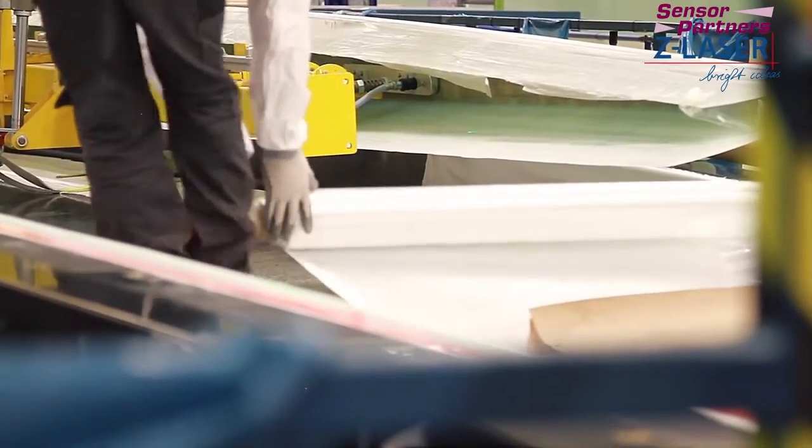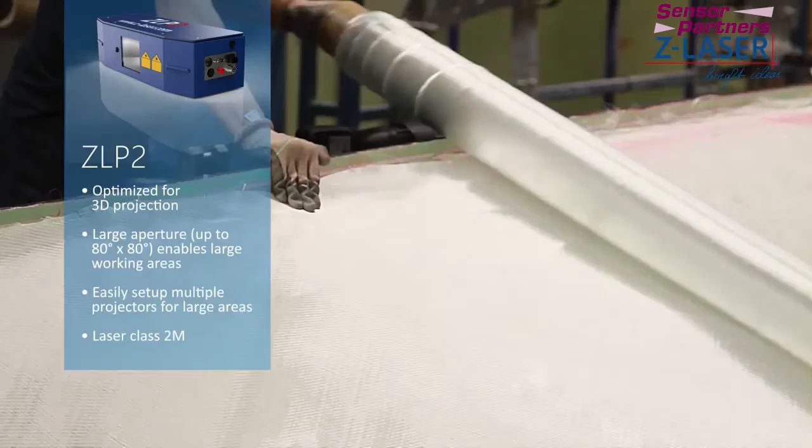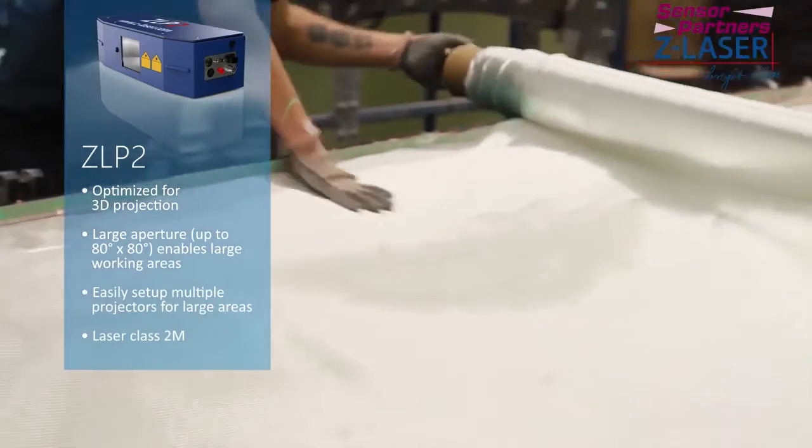Nordex is one of the largest global wind power manufacturers and produces rotor blades with a length up to 74 meters. To accomplish this, they rely on our proven ZLP2 laser projector in the manufacturing process.